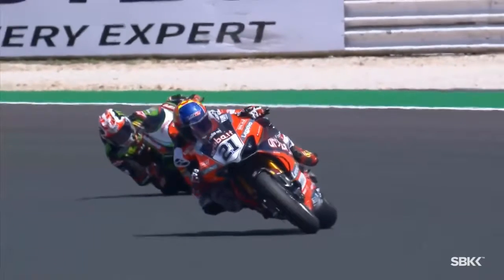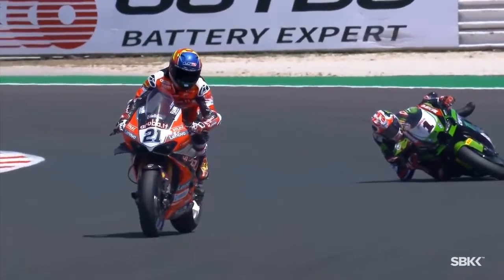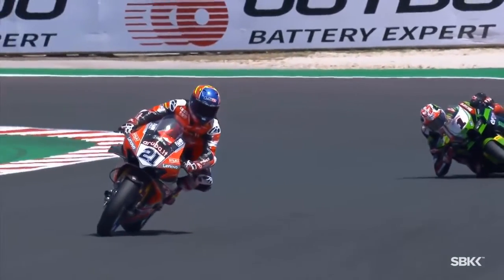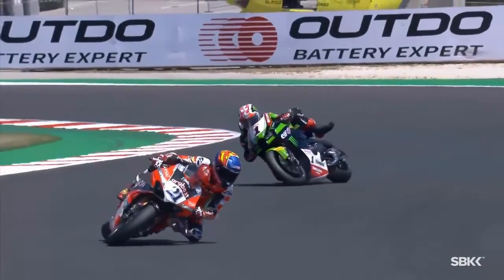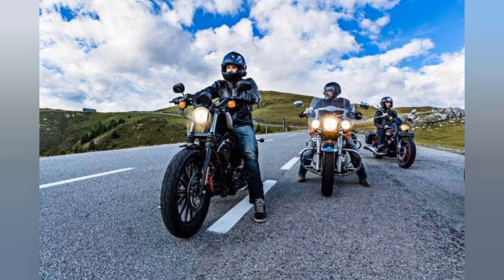Motorcycle Insurance. Choosing the right insurance policy is much like choosing the right motorcycle. You want it to fit your needs and lifestyle, and to be within your budget. Here's a guide to insurance coverage for your bike, and some tips to make your insurance ride more easy on your wallet.